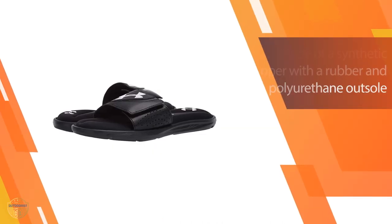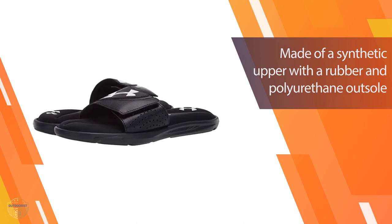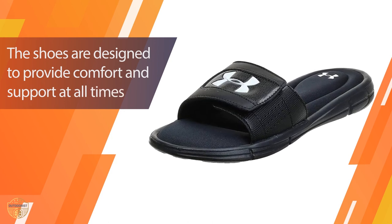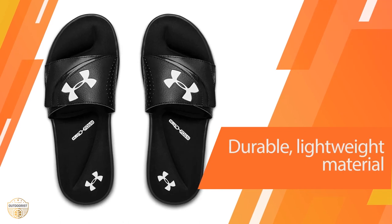These are your go-to slides, whether you're at the pool, at the beach, after the gym, or relaxing at home. Each pair of men's sandals is made of a synthetic upper with a rubber and polyurethane outsole. Under Armour started out by making t-shirts for athletes and made a great product, but wanted to make things better.